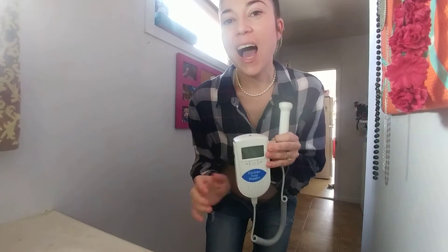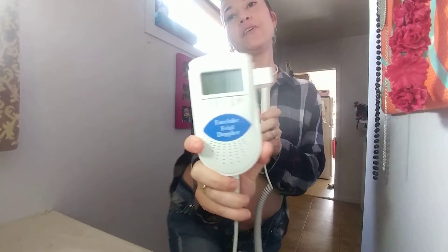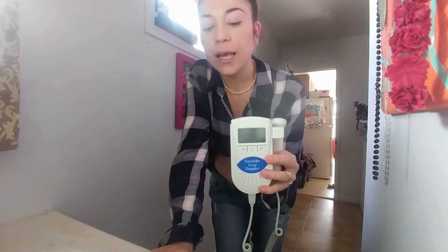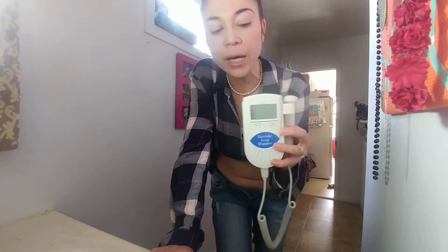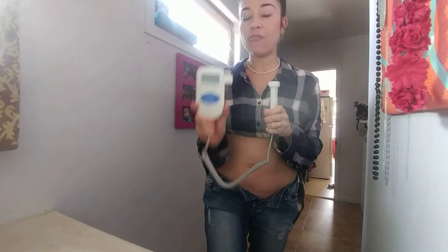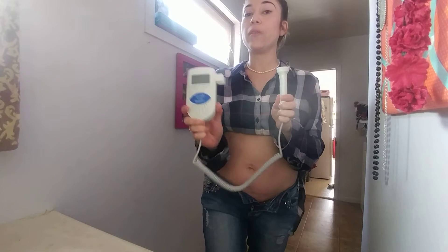Hello, YouTubers. I wanted to do another Doppler experiment video because I wanted to better explain how easily it is to misinterpret sounds coming from the body as a fetal heartbeat, because the job and purpose of a fetal Doppler is to amplify every and all sound that's coming from within the body.